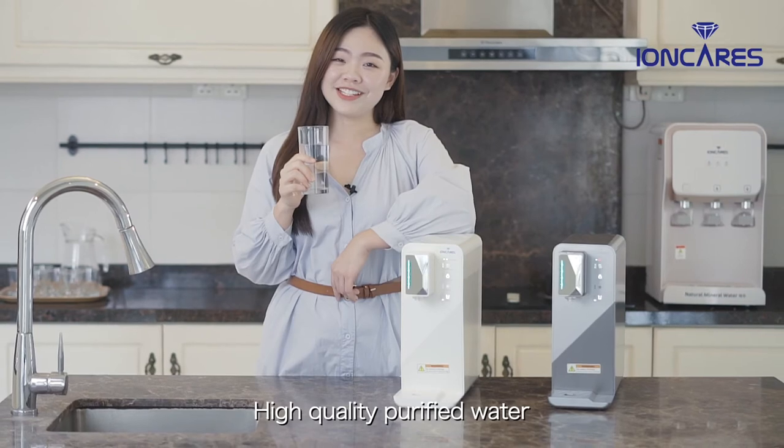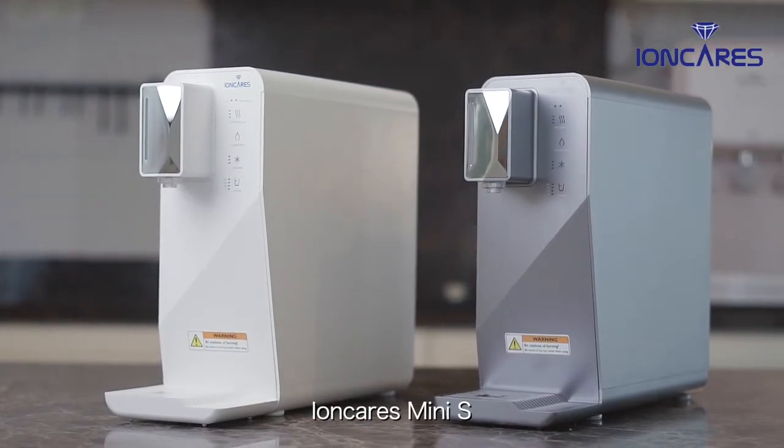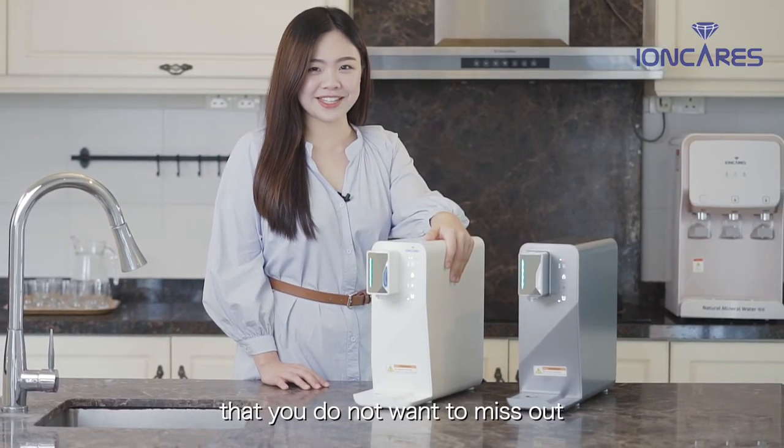High-quality purified water tastes so great. Ionkeris Mini S — a modern and advanced water dispenser that you do not want to miss out. Ionkeris Mini S, the smallest water dispenser in Malaysia.